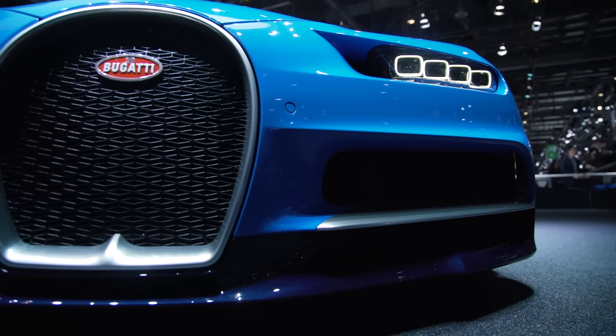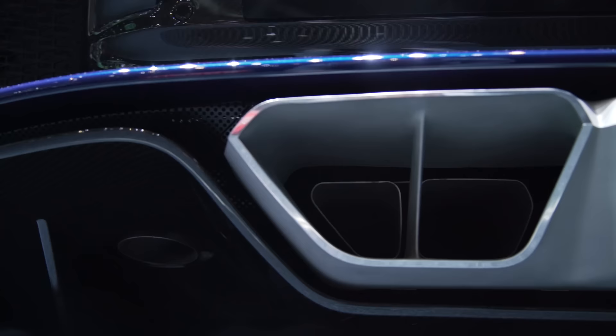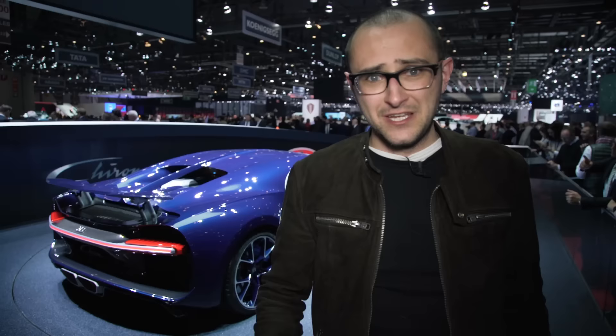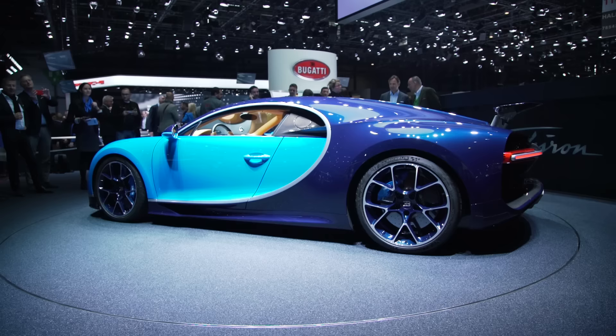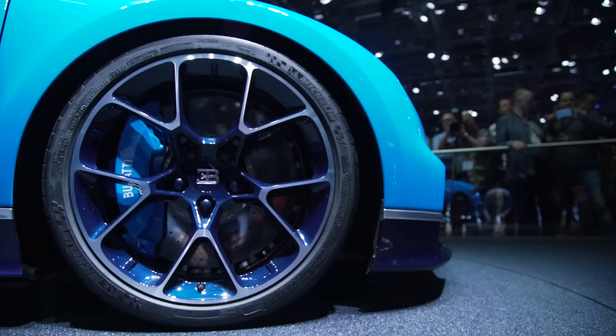Here are the numbers. 0-62 takes less than two and a half seconds. 0-124 takes less than 6.5 seconds. Its top speed is limited for road use at 261 miles an hour, though it can go faster given the right Bugatti training and special circumstances. Weight-wise it's just shy of two tons, but because it's got so much power, it's actually good for 741 brake horsepower per tonne.